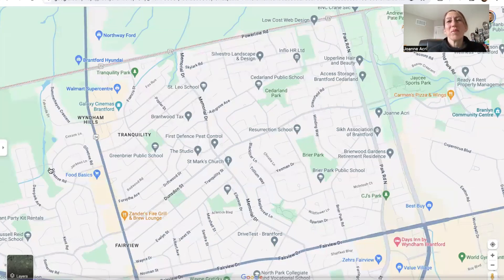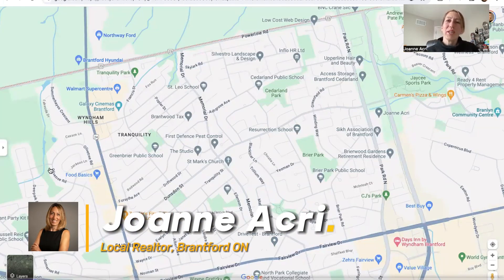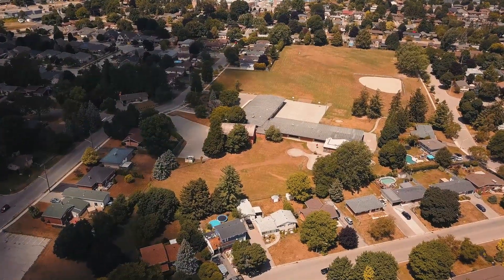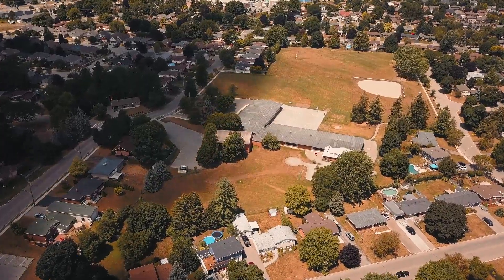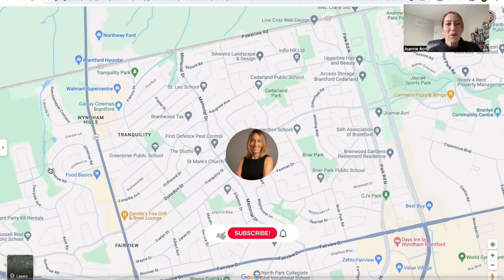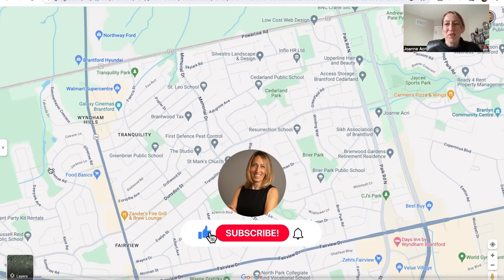So you're thinking of moving to Brantford — welcome! My name is Joanne Akry, I'm a local realtor here in Brantford, and today we're going to check out the Greenbriar and Briar Park area, which is located in the north end of Brantford. Let's hop into my computer and I can show you more. If you like what you see and want more information, please like and subscribe for the latest and greatest — I'd love to help you with your search.